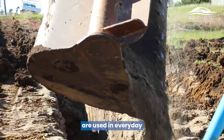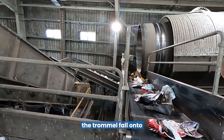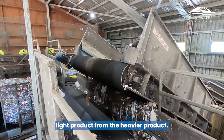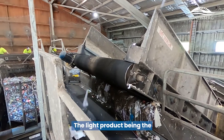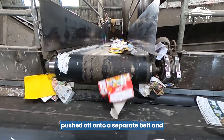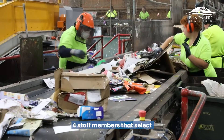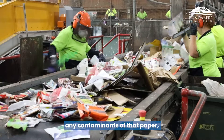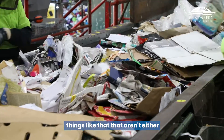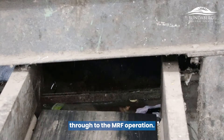Products exiting the trommel fall onto what we call a bounce belt, which effectively sorts the light product from the heavier product. The light product — paper and cardboard from your recycle bin — is pushed off onto a separate belt and goes up to our sorting line. There, four staff members select any contaminants from the paper, such as loose plastic, bottle tops, chip packets — things that aren't paper or cardboard — which get sent back through the MRF operation.